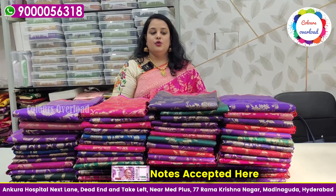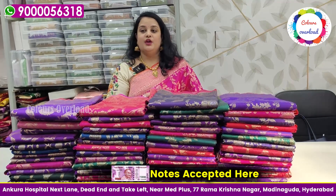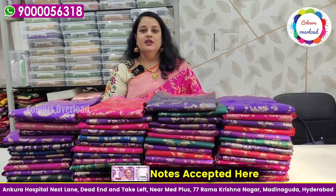The most popular colors are pink, purple, and red. There are three models in stock. There are also many pieces in different colors. The shop is located in Madinah, and the hospital is located at the dead-end.